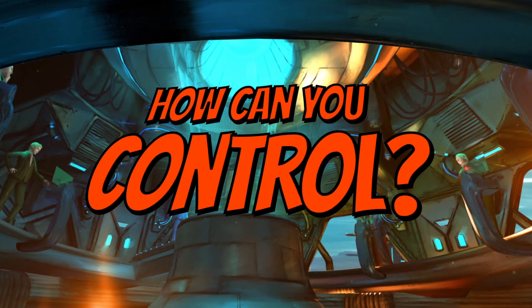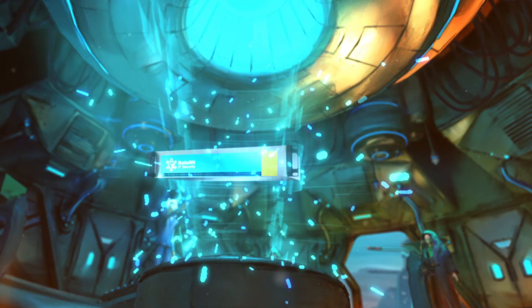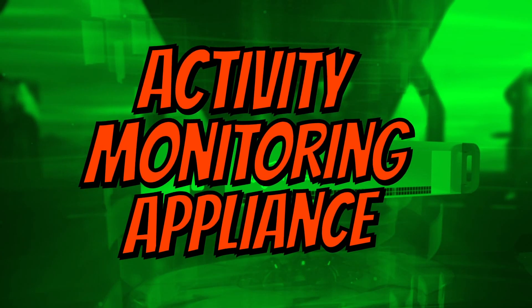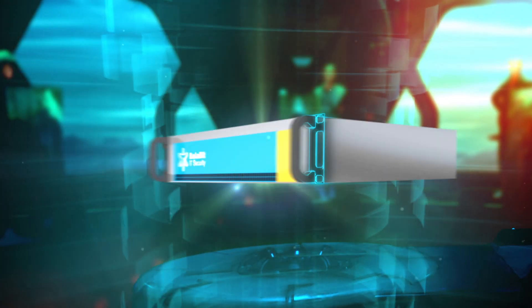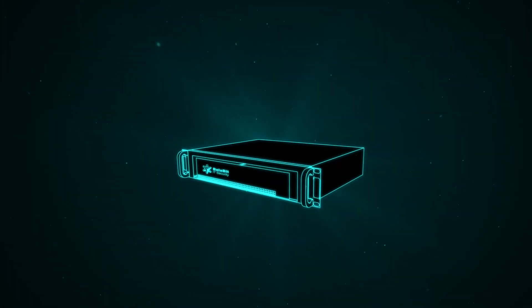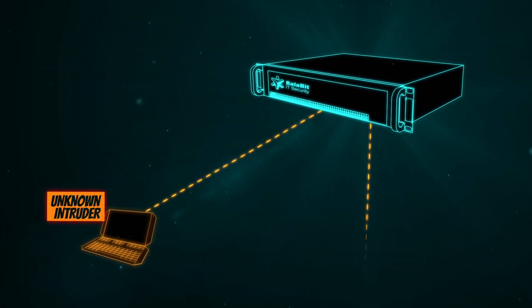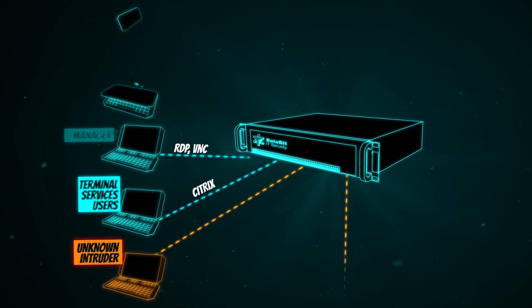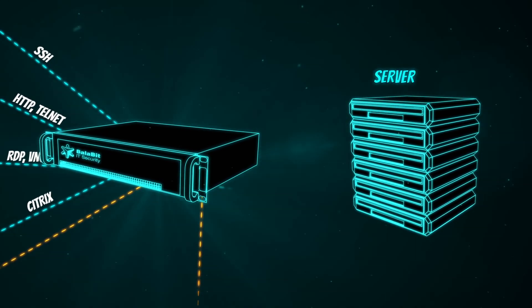But how can you control the activities of privileged users? The Balabit Shell Control Box solves exactly this problem. Shell Control Box is an activity monitoring appliance that controls privileged access to remote servers and networking devices and records the activities into movie-like audit trails. Shell Control Box perfectly isolates your sensitive systems from non-authorized access. It is a turnkey appliance which operates transparently in your network and extracts data from the communication of the user and the server.